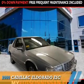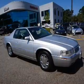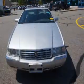This could be the vehicle you're looking for. It's powered by front wheel drive, a 4.6 liter, 8 cylinder engine, and a 4 speed automatic transmission.